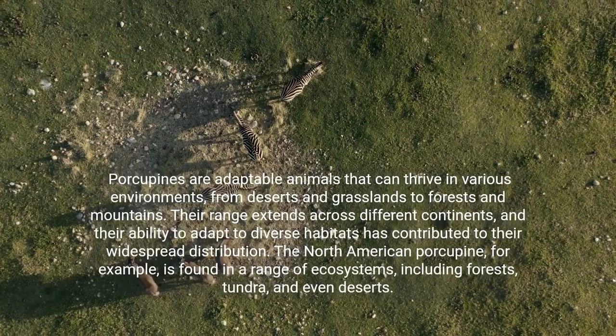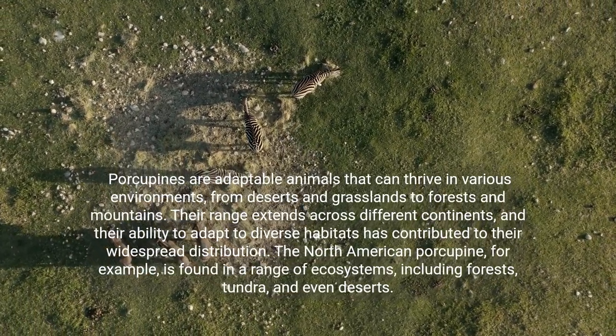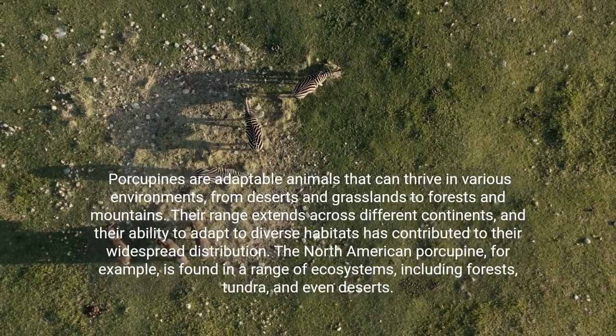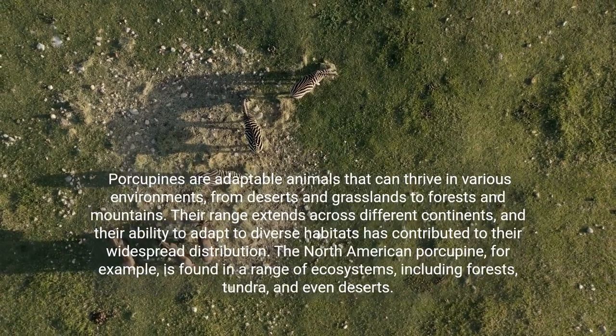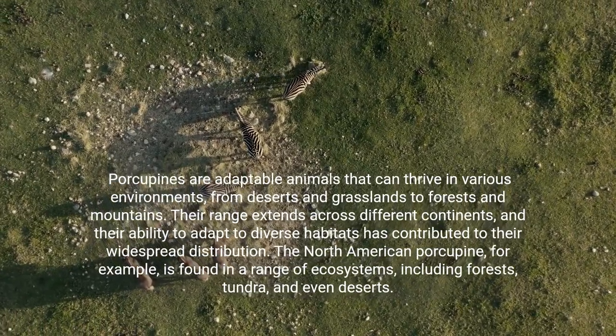Porcupines are adaptable animals that can thrive in various environments, from deserts and grasslands to forests and mountains. Their range extends across different continents, and their ability to adapt to diverse habitats has contributed to their widespread distribution. The North American porcupine, for example, is found in a range of ecosystems, including forests, tundra, and even deserts.